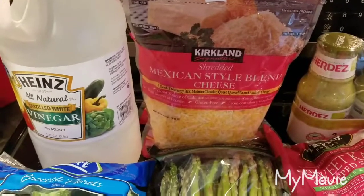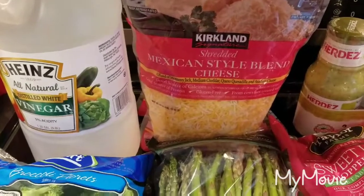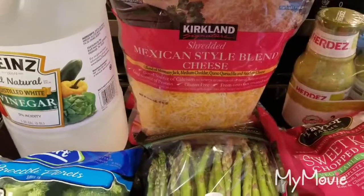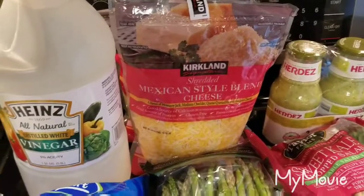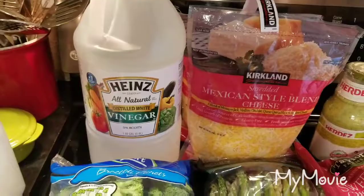I was going to get the block of cheddar because it's like $5.39 to make the buffalo chicken dip, but this bag is about $12 — granted a lot more — but it's five pounds of cheese and the other was only two pounds, and it's already shredded, so it'll be quick and easy. I grabbed that, and then for cleaning I needed a big thing of vinegar.